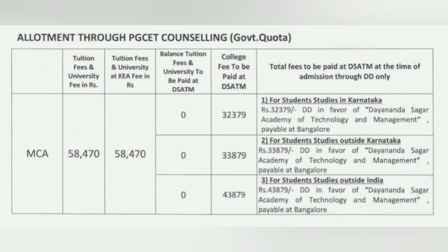Now coming to MCA students. For MCA students coming through the government quota, the tuition and university fees are the same as MBA — 58,470. The college fees also have three tiers: for Karnataka students it is 32,379, for non-Karnataka students it is 33,879, and for NRI students coming from outside India it is 43,879.